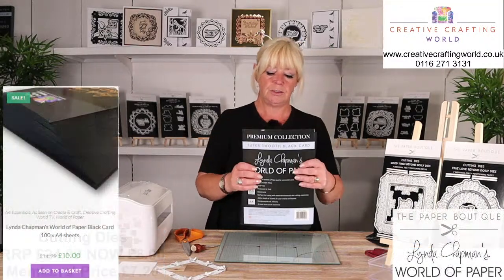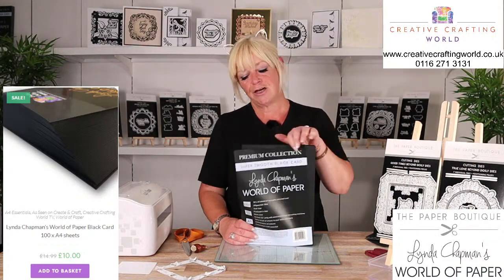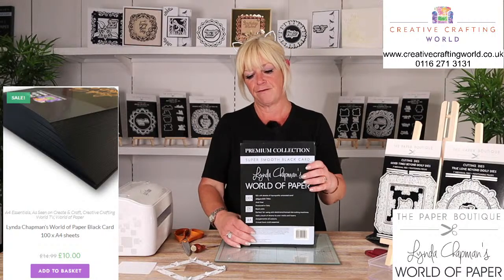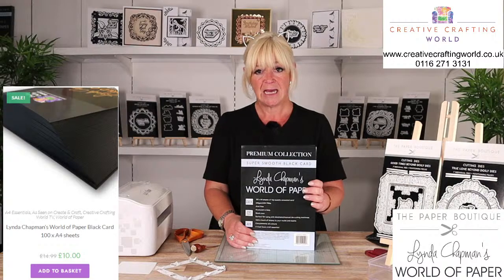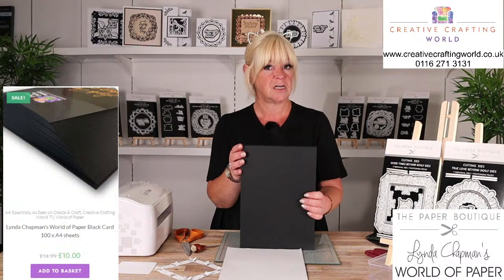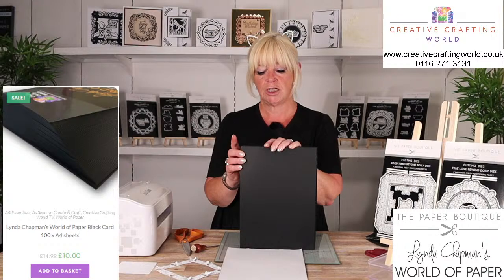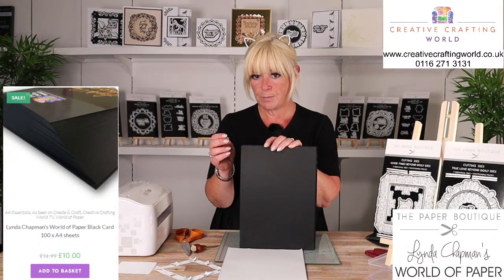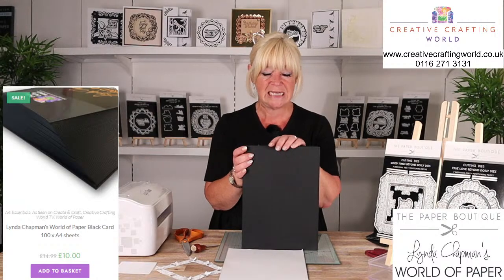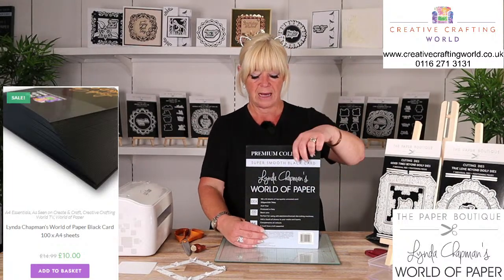Starting off with a nice little special deal for our lovely YouTube customers - Linda's Black Card. Here at Creative Crafting World, card is our passion and we make sure all of the card we have on the shows is the best quality. I don't know anybody that's ever said they don't like Linda's Black Card - it's a beautiful, smooth card. Perfect if you want to die cut because it's a solid colour all the way through, so you don't get any little white bits. Gorgeous for stamping on, and if you like using metallic watercolours it doesn't leach the black out. Normally £17.99, today it's £10, and you've got 200 GSM - 100 sheets of A4 black card.